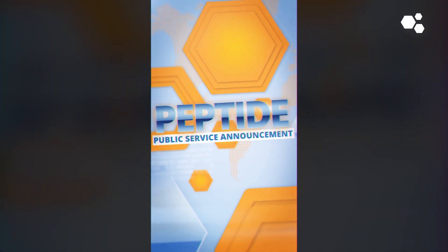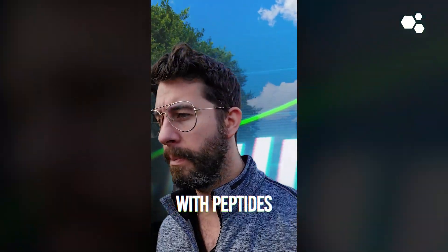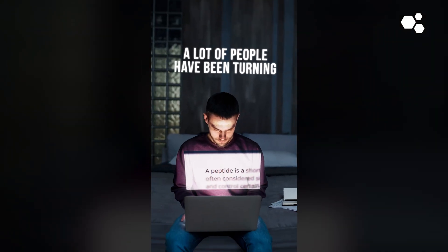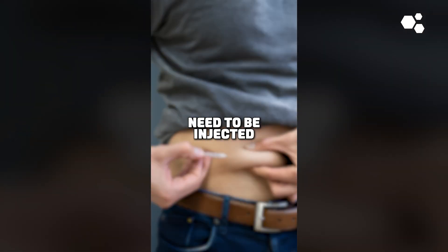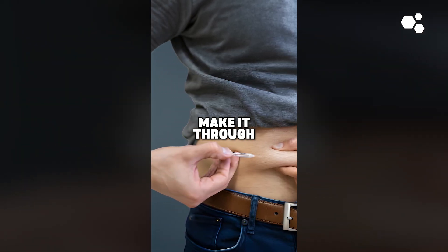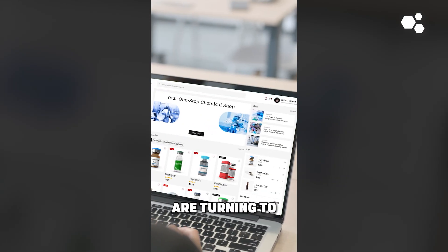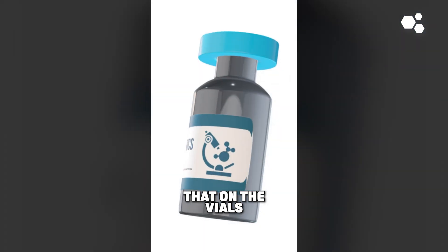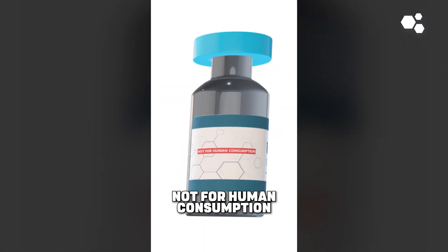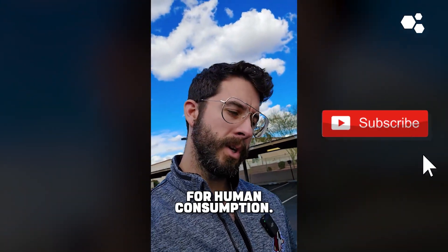All right, peptide public service announcement. With the big boom that has been happening with peptides, a lot of people have been turning to injectable peptide websites, seeing as most peptides need to be injected because they don't make it through the stomach. With that, a lot of people are turning to research chemical websites that on the vials, it says not for human consumption, because these peptides are not really intended for human consumption.